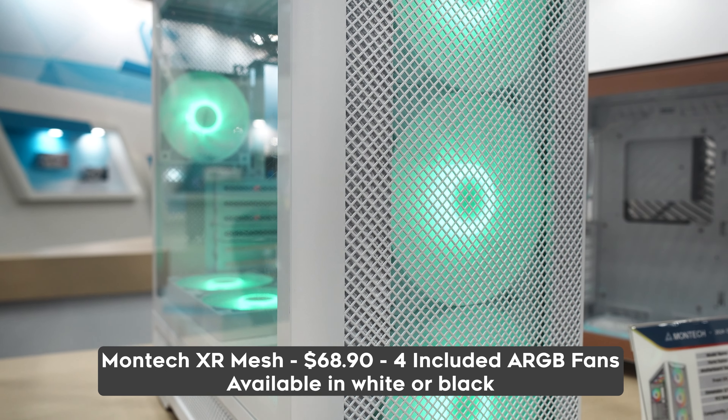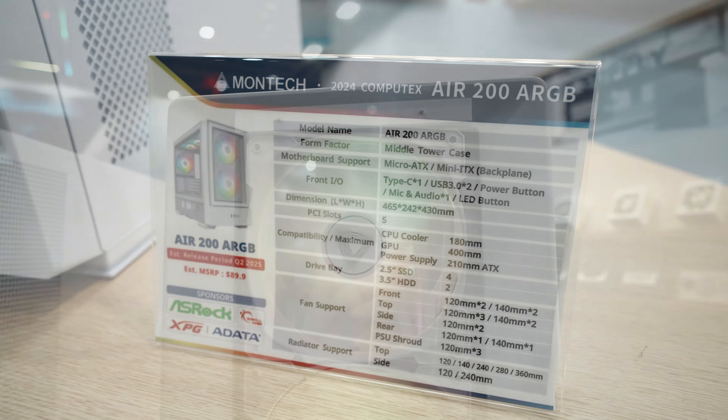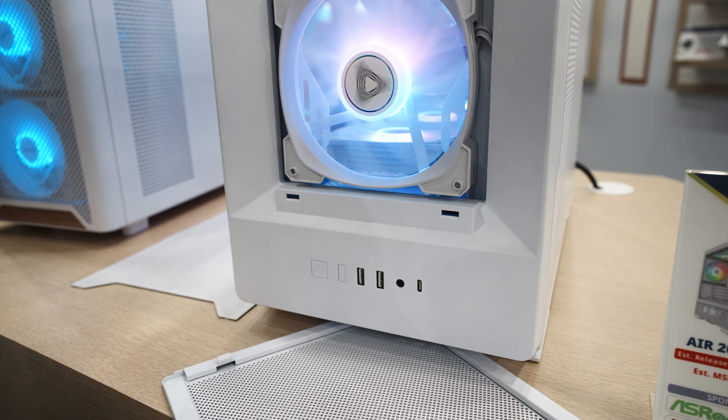The Air 200 is another model on display here at $90, but you're getting 140mm fans as well as a much wider case for more cable management at the back, as well as a more spacious interior — especially useful if you're installing some of those really big water coolers. Next up, we've got the King 65 Pro with three fans pre-installed: two at the side and one at the rear, as well as support for 360mm right at the top. This one's a little bigger than the XR, coming in at $90 and being released in Q3 2024.